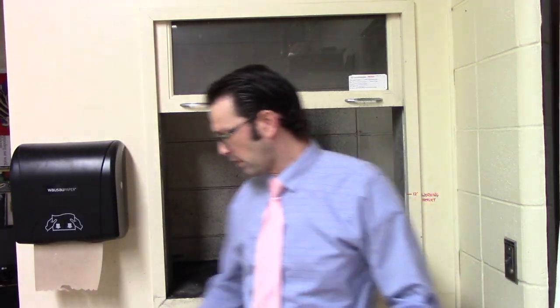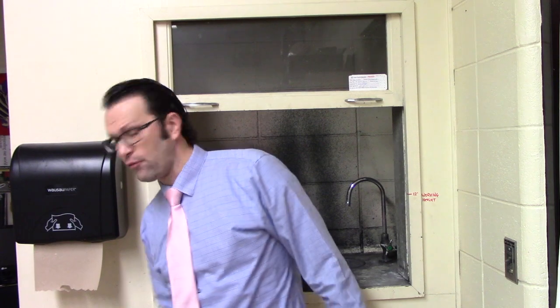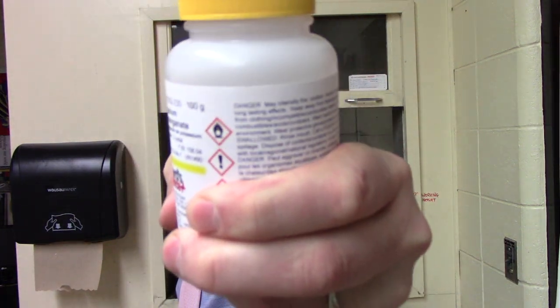It's a beautiful day in my fume hood. Welcome, everybody. We are going to be reacting today some glycerin and of course some potassium permanganate.